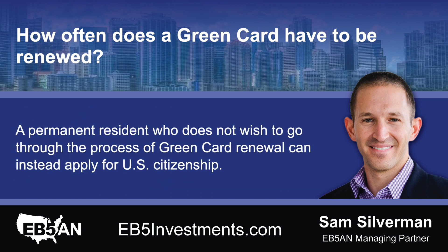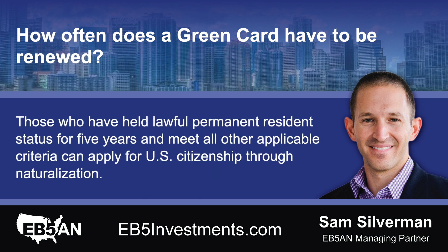A permanent resident who does not wish to go through the process of green card renewal can instead apply for U.S. citizenship. Those who have held lawful permanent resident status for five years and meet all other applicable criteria can apply for U.S. citizenship through naturalization.